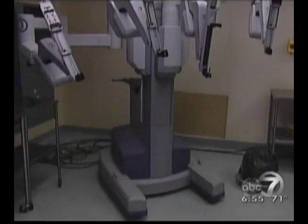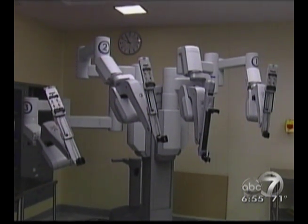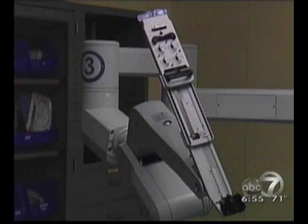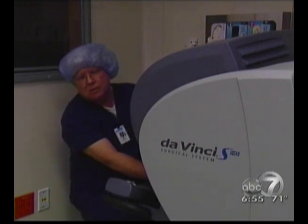The da Vinci robot is a surgical system now being used at Jackson Madison County General Hospital. It's a new form of surgical technology that has many advantages over traditional forms of surgery: one is reduced or minimal pain postoperatively, another is reduced blood loss, the third is a shorter hospital stay — many of these patients will go home the very next day. The system also minimizes the effect of scarring post-op.